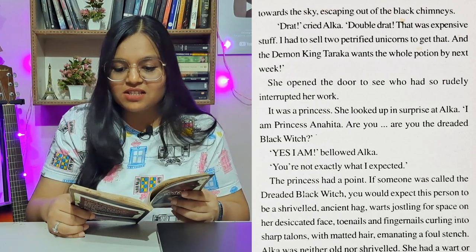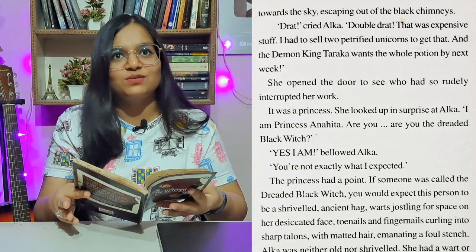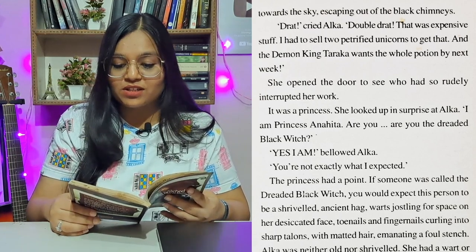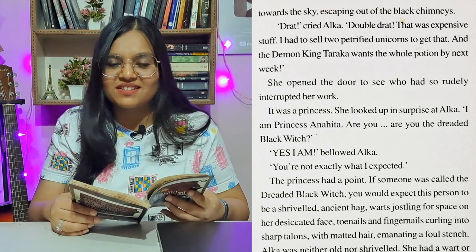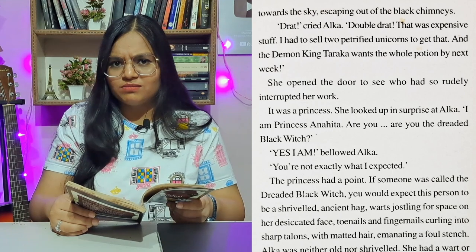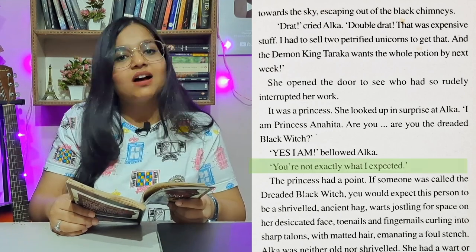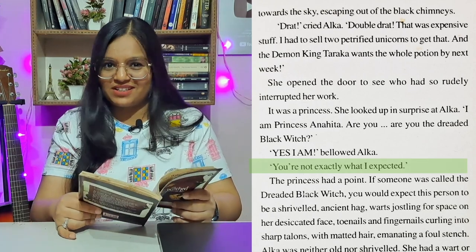She opened the door to see who had so rudely interrupted her work. It was a princess. She looked up in surprise at Alka. 'I am Princess Anahita. Are you the dreaded black witch?' 'Yes, I am,' replied Alka. 'You're not exactly what I expected.' The princess had a point.